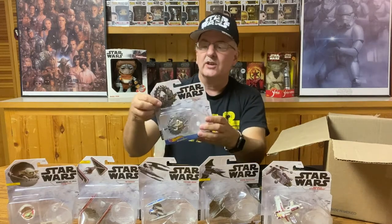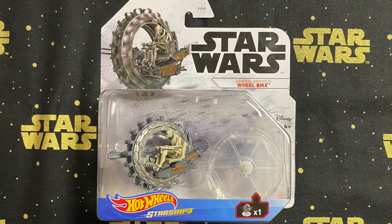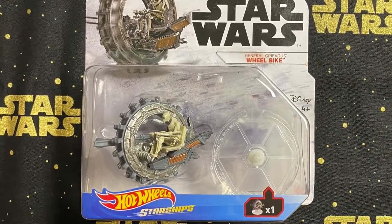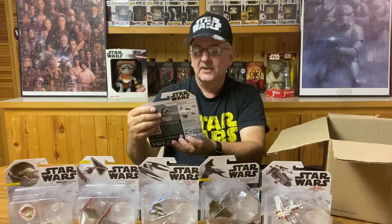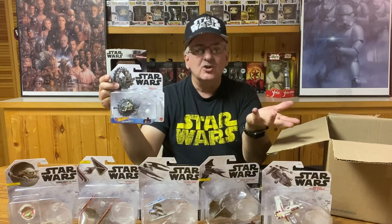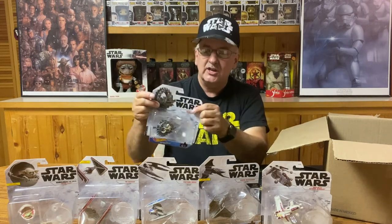The next one is a ground vehicle — General Grievous' Wheel Bike. I kind of like this one. It's a little different, it's got a lot of detail in there and even includes General Grievous riding on the side of it. I always thought this was one of the more unique vehicles in Star Wars — it didn't seem very practical when you think about it, but it was fun to watch in the chase scenes.